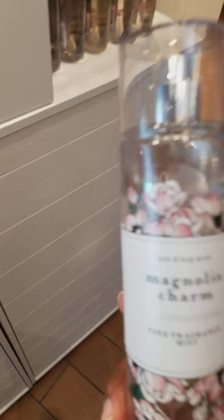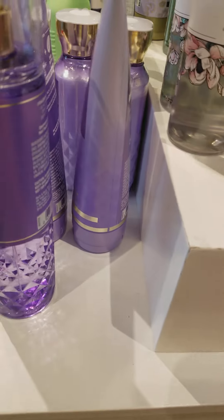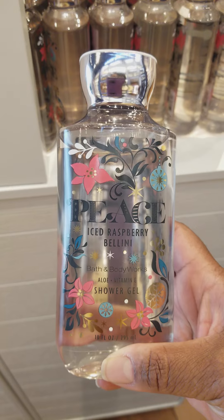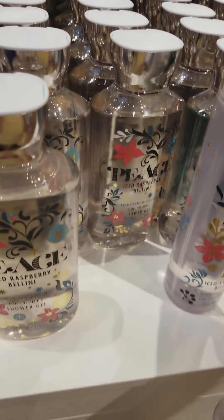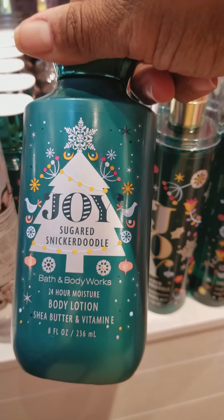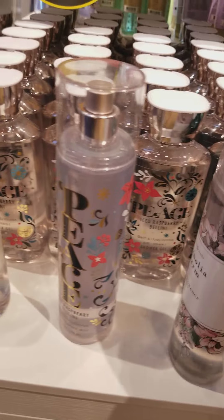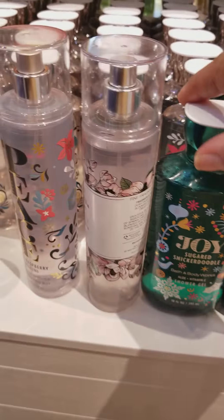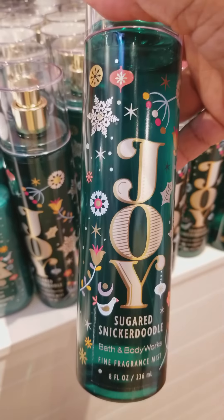Over on this table we spotted some Magnolia Charm, also for 75% off, as well as the Antibacterial Hand Gels and even some of the Pocket Bags — though I can't manage to get down there, it's so deep inside the container. Over here we have the Peace Iced Raspberry Bellini Shower Gel. They have a Peace Body Spray to go with the gels. They have Joy Sugar Snickerdoodle Body Lotion and also a Joy Sugar Snickerdoodle Shower Gel.